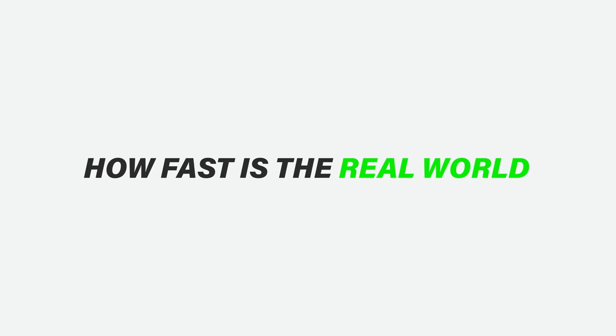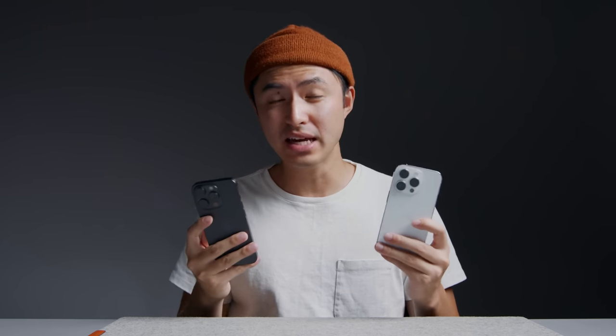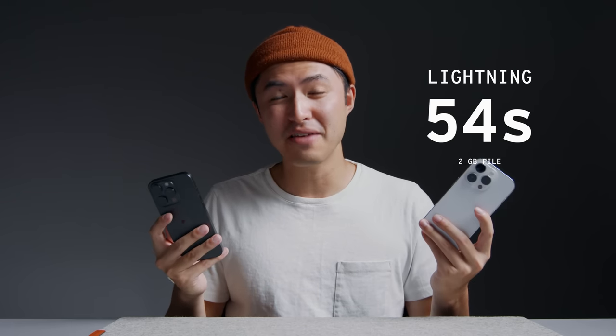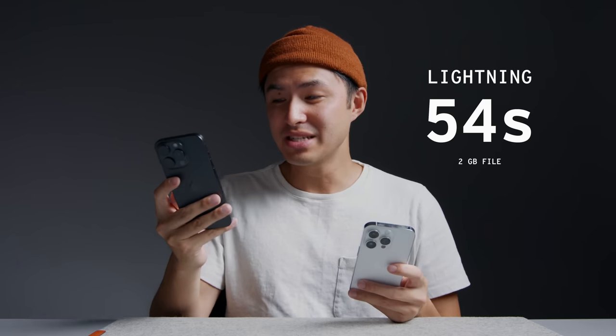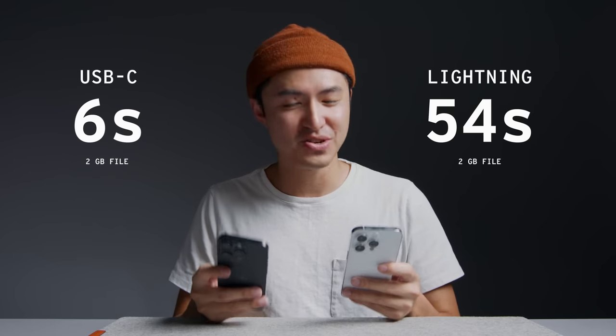This is a good segue into possibly the most impactful change on the iPhone this year: USB-C. After pressure from the EU, Apple has finally put USB-C on their iPhones, and naturally, I was curious — how fast is the real-world data transfer speed with the 10 gigabit per second USB-C port on the iPhone 15 Pro? So I conducted a little speed test. The first thing I wanted to find out was Lightning versus USB-C. I took a 2 gigabyte video file and transferred it. On Lightning, it took 54 seconds — that's pretty long for a 2 gigabyte file. But then with USB-C, it took just 6 seconds. That's 9 times faster than Lightning.